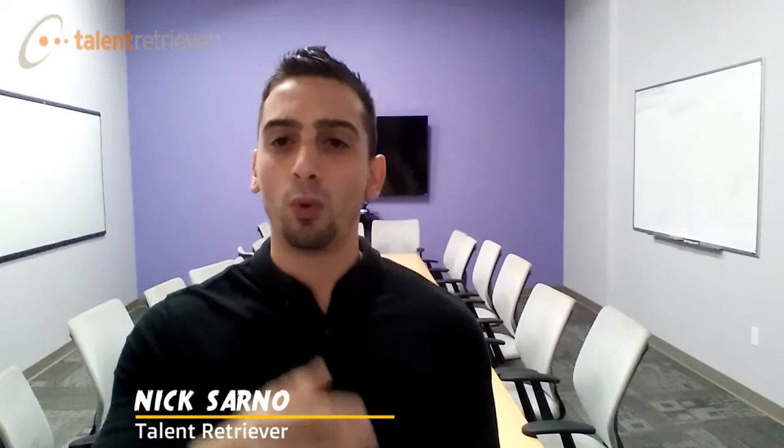Number two: provide unique detail. Don't just say how great the job is or how it's an amazing opportunity or my favorite, 'hot new opportunity.' Instead, provide some real value into what the company is or what the job is. These are the selling points of the company — discern them and use them. Here's an example: 'We're on a mission to change the recruiting industry as you know it, saving high-growth companies around the country time and money. And we need your help to drive this mission.'